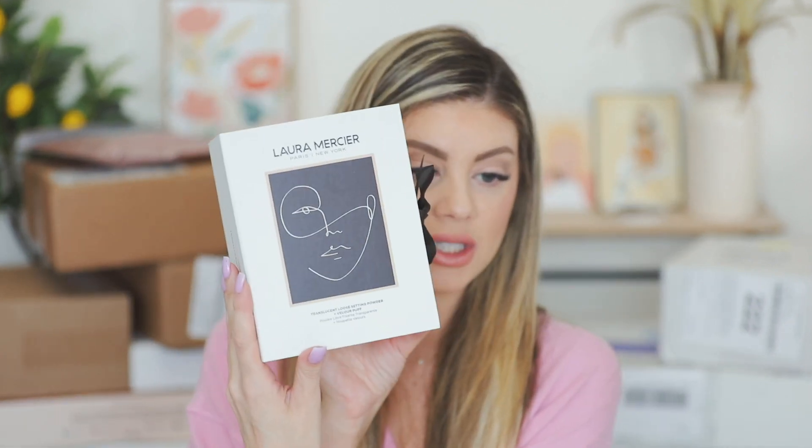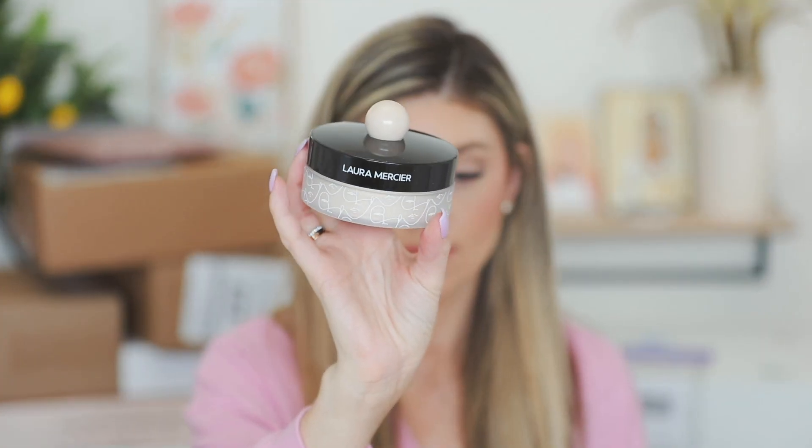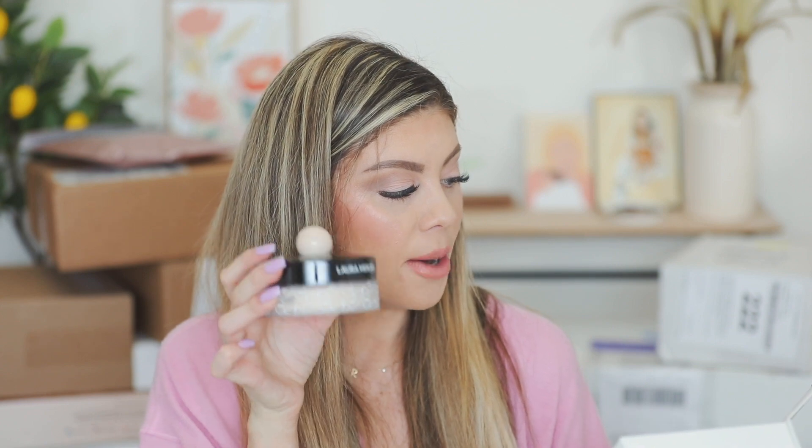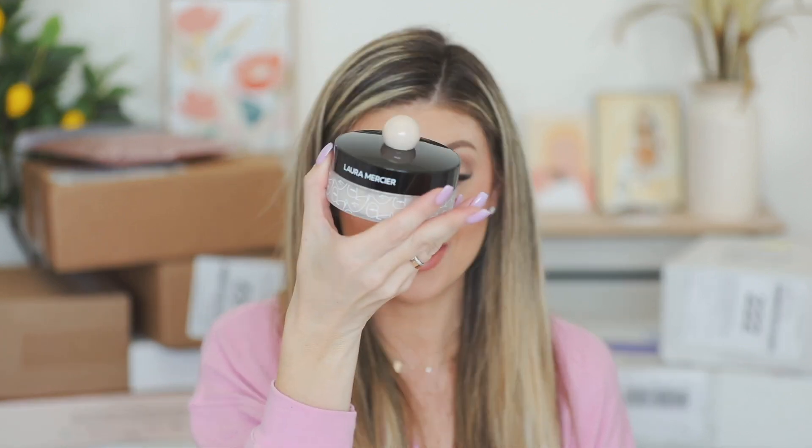They also sent over the Translucent Loose Setting Powder and Velour Puff Set. This is a limited-run jar with art by Kit Agar — it would be the focal point of your makeup collection. This is absolutely beautiful. It would be so pretty just sitting on your vanity. If I can find this still, I will link it down below, but I'm going to hunt it down on their website.